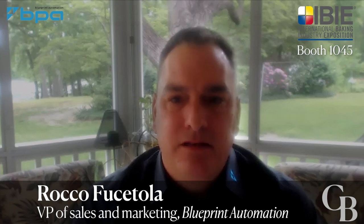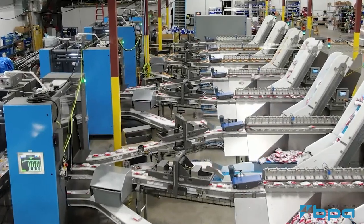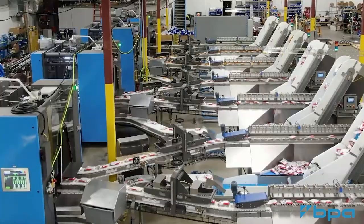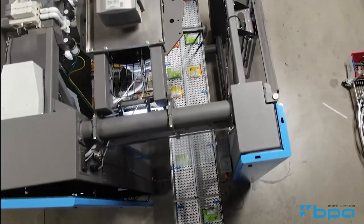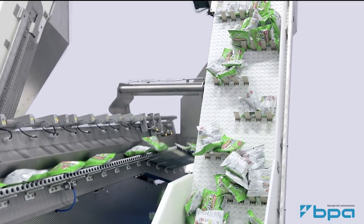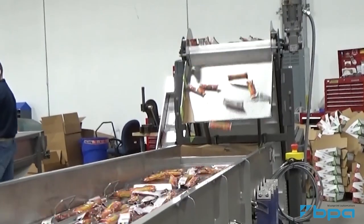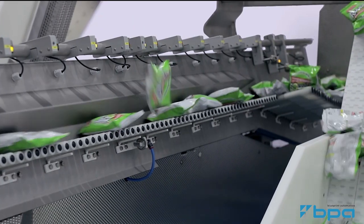The solution we will be demonstrating at our booth is one leg of a four-flavor variety pack line. We are using two of our core technologies to accomplish this: our feeder and our vision-guided robots. This is meant to be offline, so products are taken directly out of the warehouse or WIP and loaded into our feeder hopper. You simply dump the product out of cases into our system. The feeder takes the product from a state of chaos and accumulation to one of organization. The robots do the rest of the work.